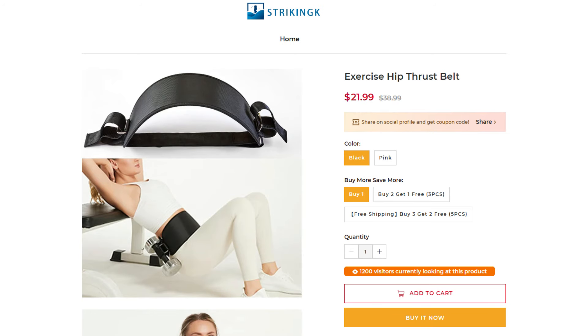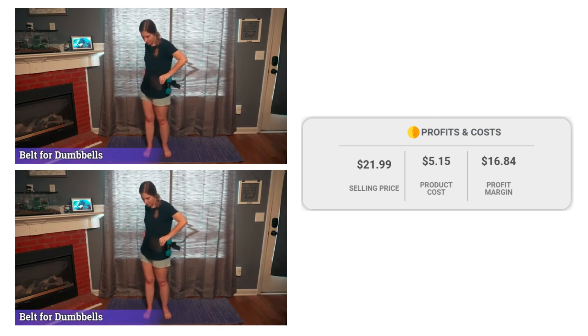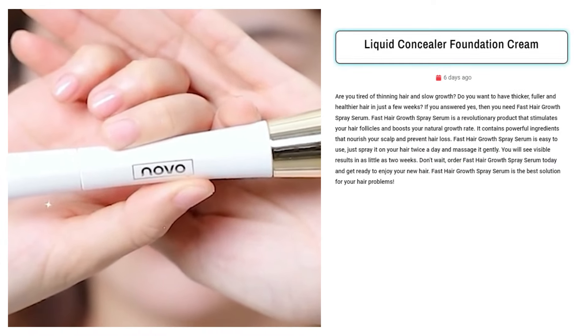If we take a look at the winning store selling price for the Exercise Hip Thrust Belt, it's just under $21.99, whereas the product cost is only $5.15, so you are looking at a good profit margin of $16.84.